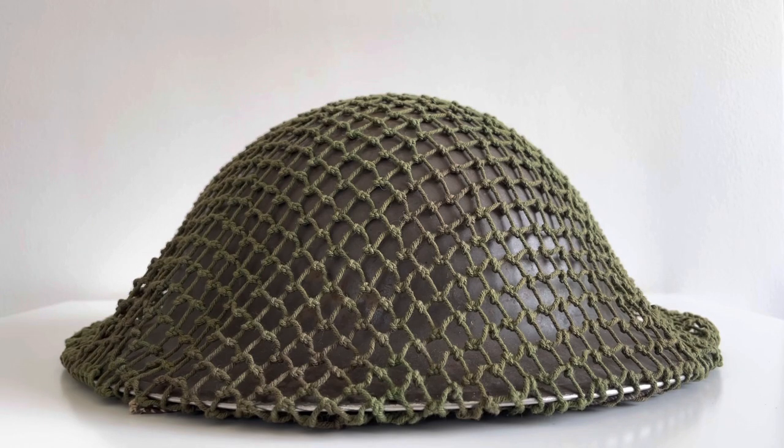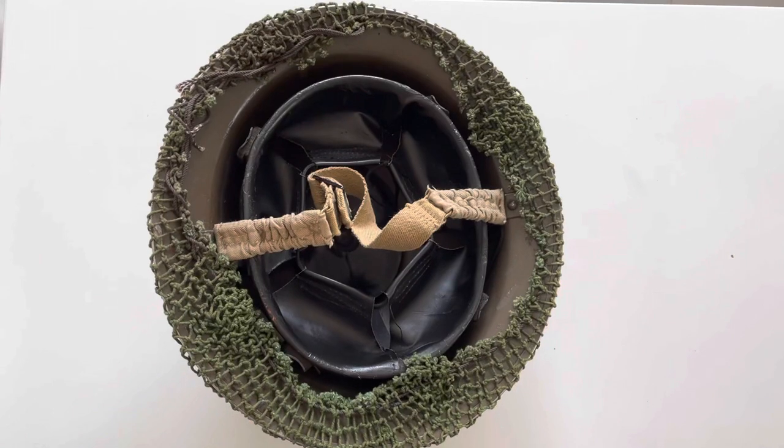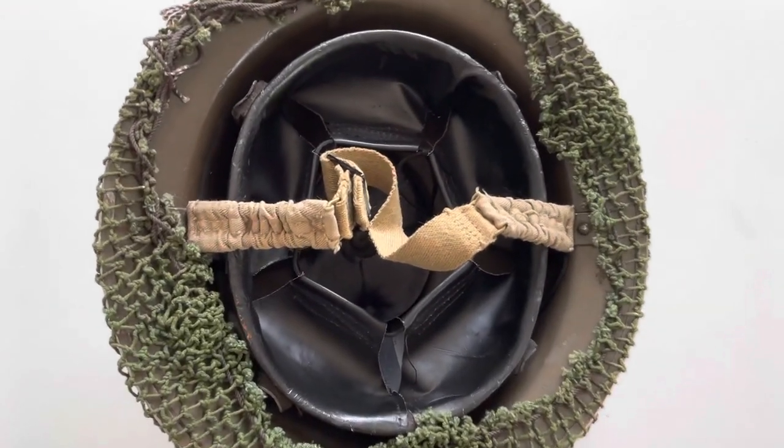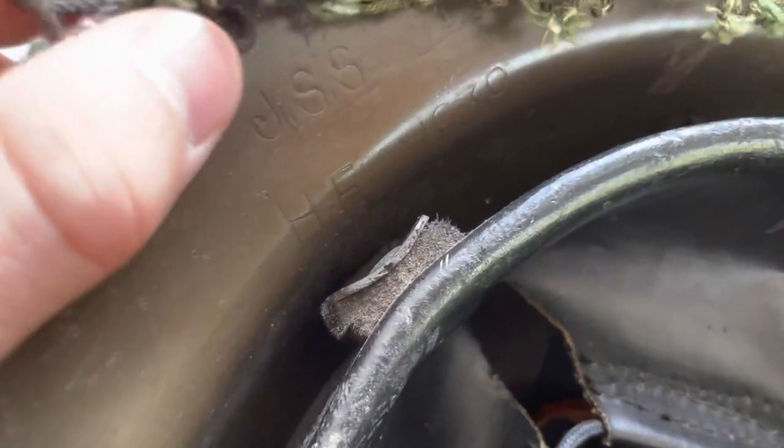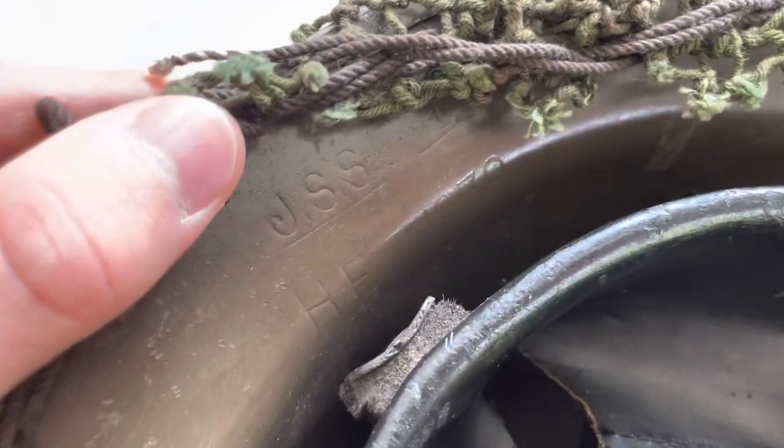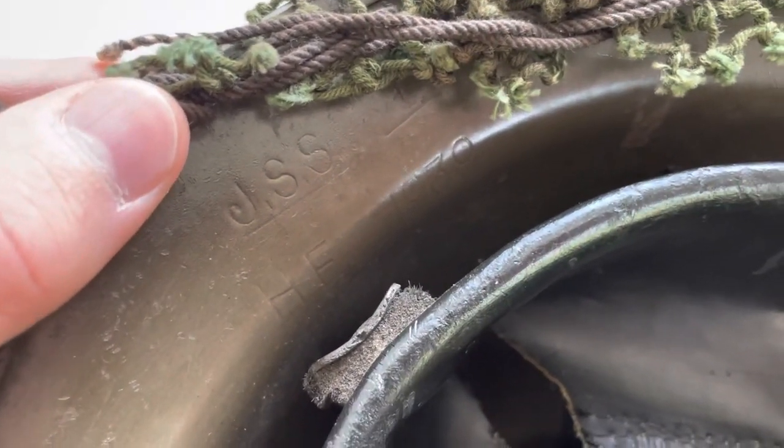The netting on the outside of the shell is period netting — it's a World War II style of netting — and it's assumed that this has been on here from the start, though of course it could have been reapplied later on. Looking at the inside of the helmet, we can see it is in decent condition, similar to the outside.